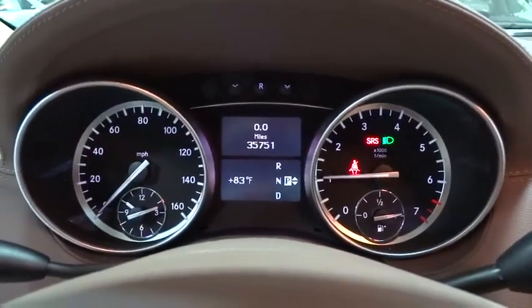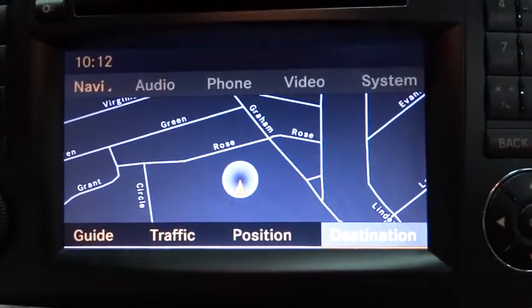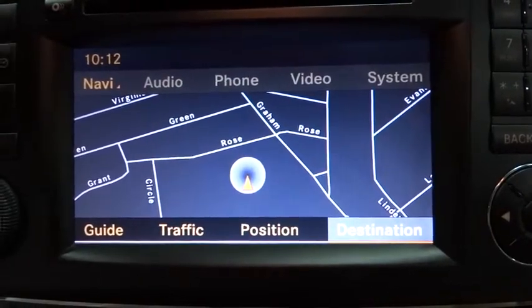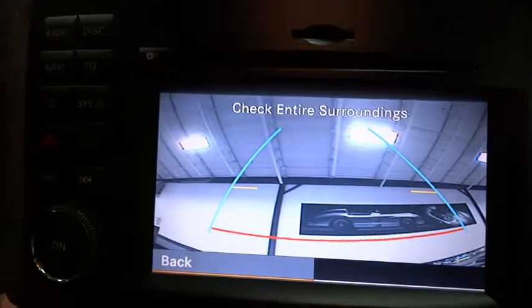Here are some of this vehicle's great options: airbags, four-wheel ABS, front and rear floor mats, cruise control, anti-theft security system, rear defroster, AM-FM stereo radio, clock.